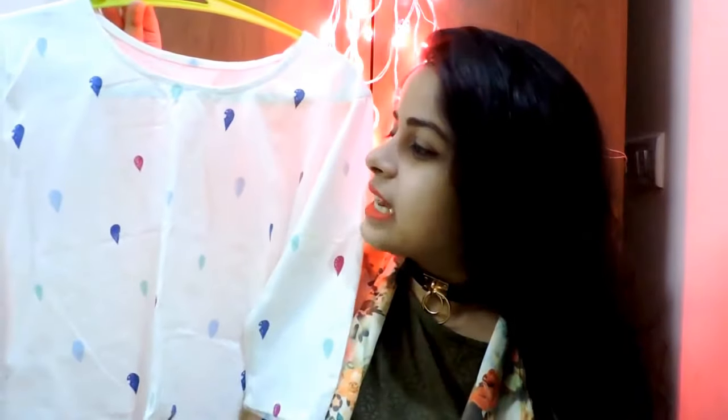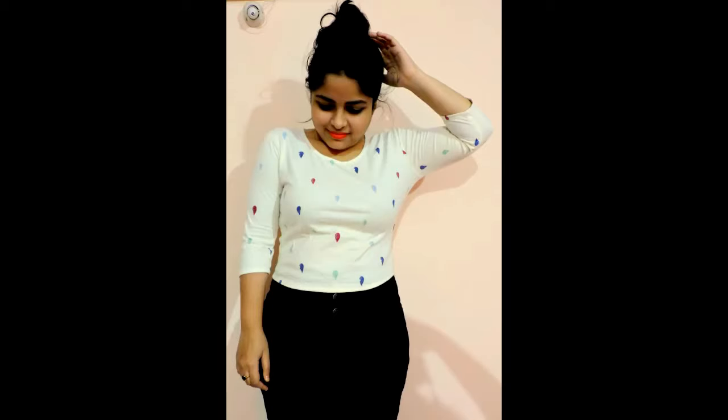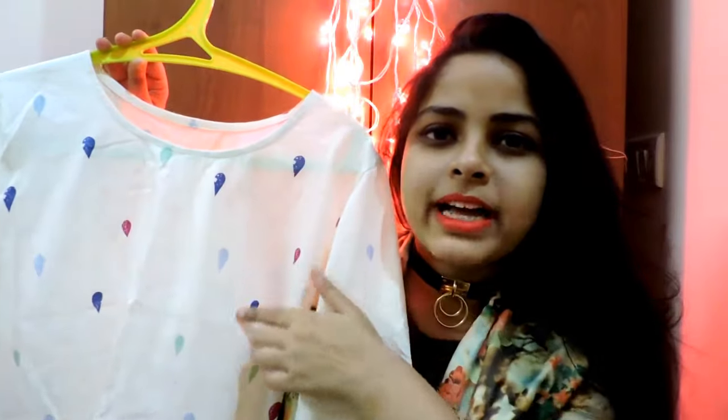Coming to the next item — this beautiful off-white color crop t-shirt, which was only 100 rupees. It has a multi-color print on it and is something you can easily throw on on a day-to-day basis.